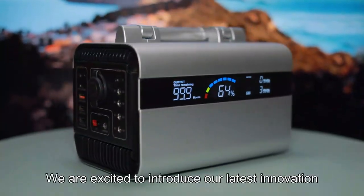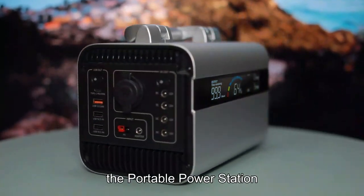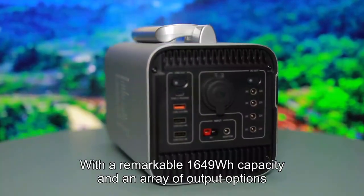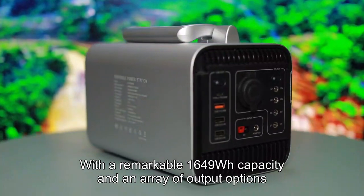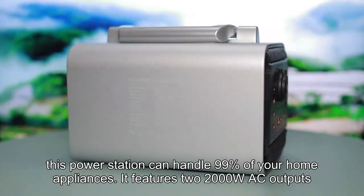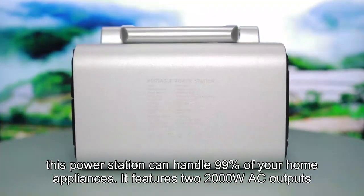We are excited to introduce our latest innovation, the portable power station, designed to power almost any electrical equipment. With a remarkable 1649WH capacity and an array of output options, this power station can handle 99% of your home appliances.